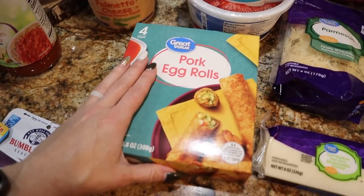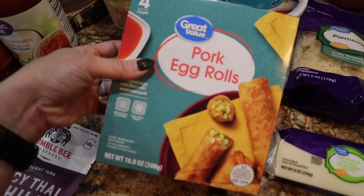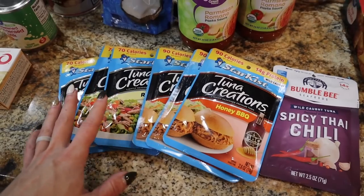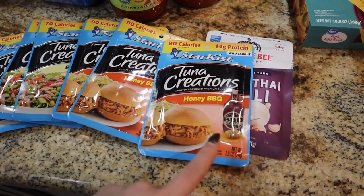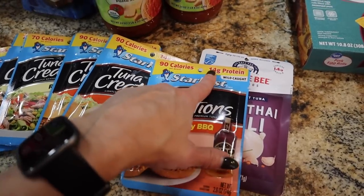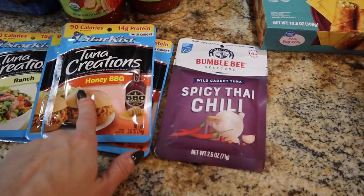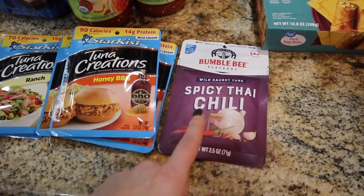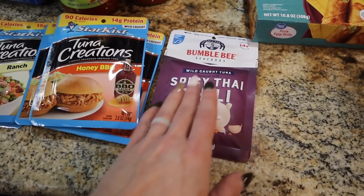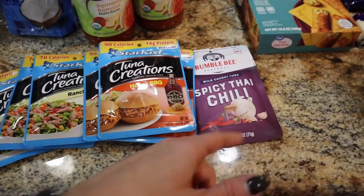For the fried rice I got a four-count package of pork egg rolls by Great Value — we had these on plan a couple weeks ago and I needed more. I also got protein tuna pouches — the honey barbecue ones are really good, they taste like barbecue pulled pork. Those are 90 calories and 14 grams of protein. The usual ranch flavor is 70 calories and 15 grams of protein. I also tried the Bumble Bee pouches — they're cheaper and the macros and ingredients are better. I think it was the jalapeño or spicy Thai chili flavor I loved but can never find in store, so I'm giving this one a try. It's 14 grams of protein and 80 calories, about 30 cents cheaper than the others.